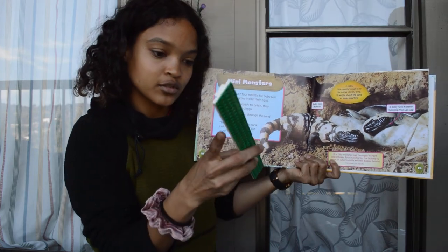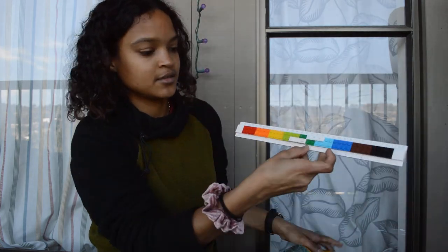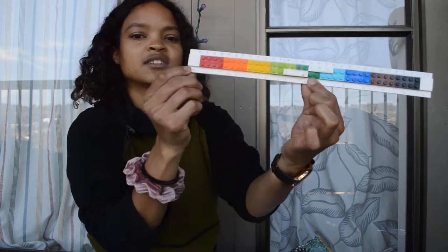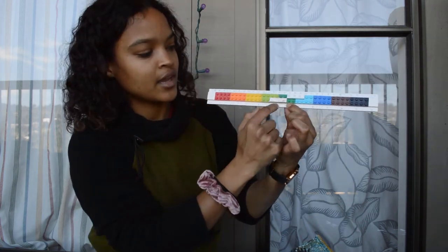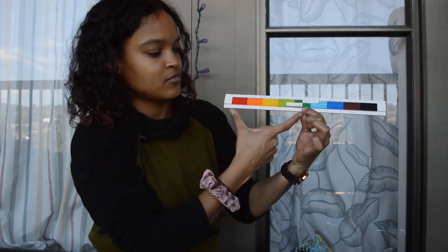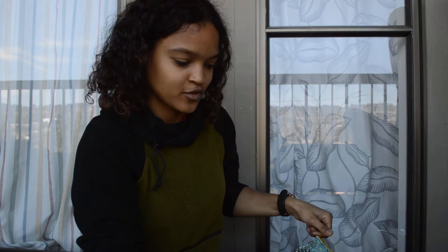If we look at our ruler — six inches, from zero to six — that's how long a baby Gila Monster is. So you can look at that at home too if you have a ruler. That's pretty cool!